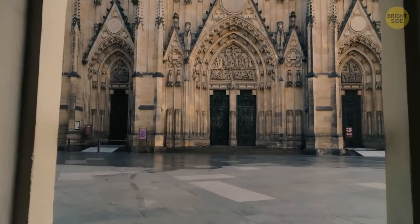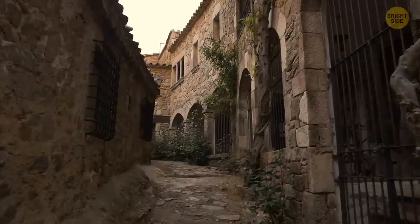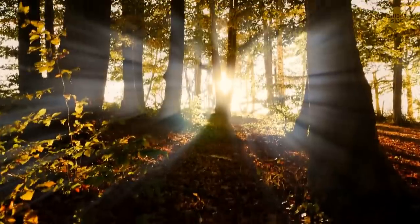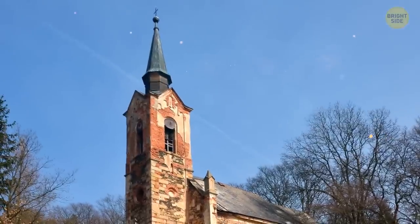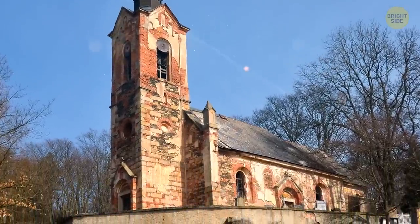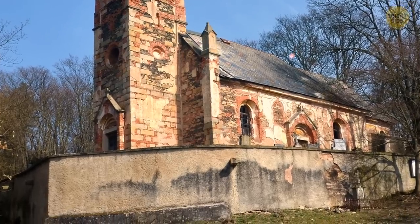Now let's visit a scary place. We're in the Czech Republic, in the small village of Lukova. We're walking through small, clean streets, passing by beautiful, cozy houses, and going to the edge of town, closer to the forest. Among the trees, you notice an old chapel. This building is abandoned — old brick, faded paint on the walls, rust. It looks pretty creepy.